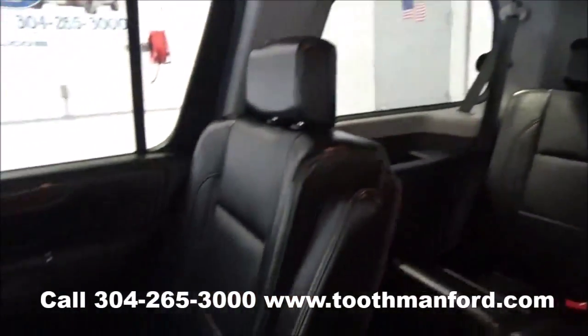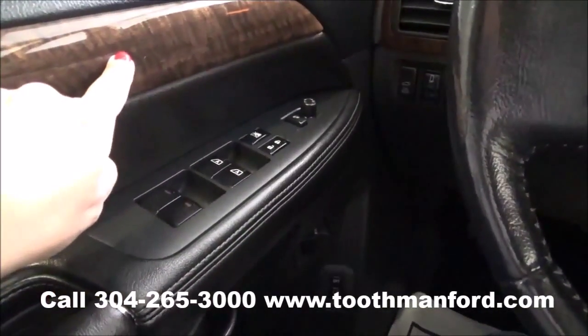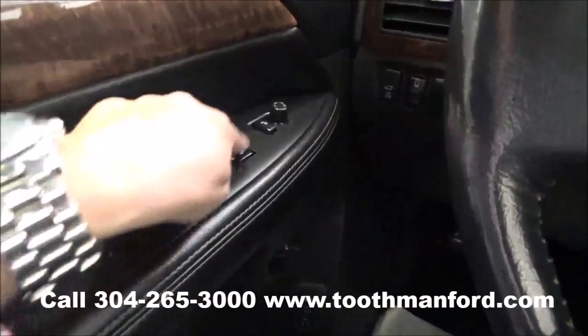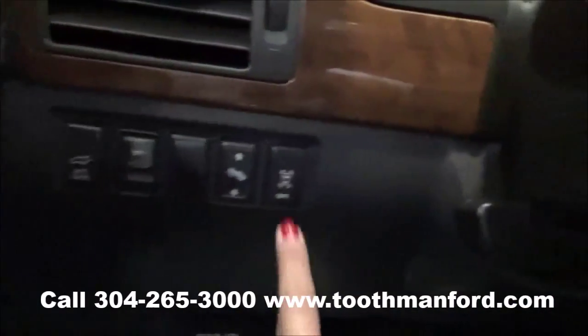Now let's move on to the front interior. It has beautiful wood grain trim throughout. It has power windows, locks, and mirror options. It also has two memory seat options and a driver assist option as well.